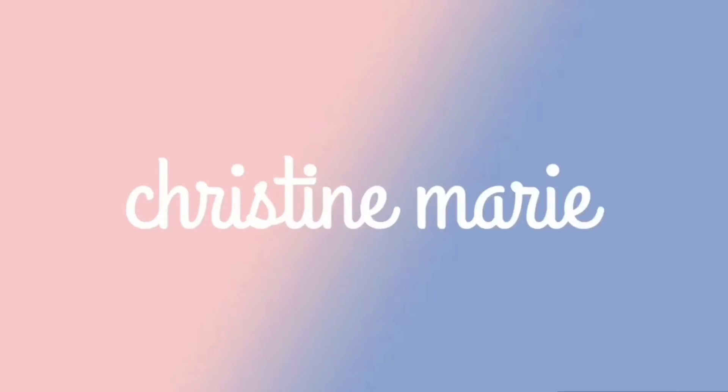Hey guys, it's Christine, and welcome back to my YouTube channel! For this week's video I will be doing my top favorite squishies. This video is in collaboration with Nadira — I'm not totally sure how to pronounce that — but she's super duper sweet and we decided we wanted to do a collab together.